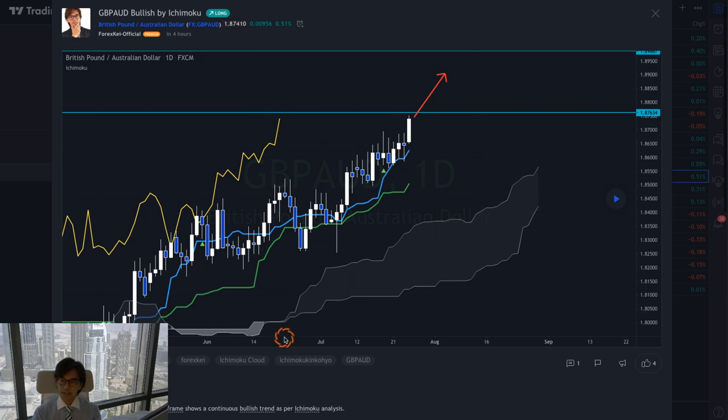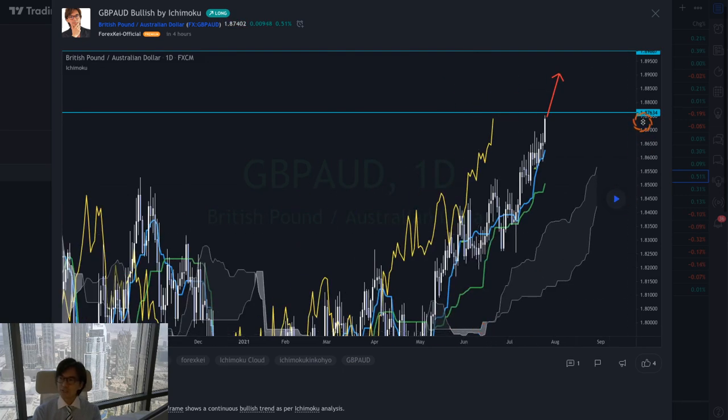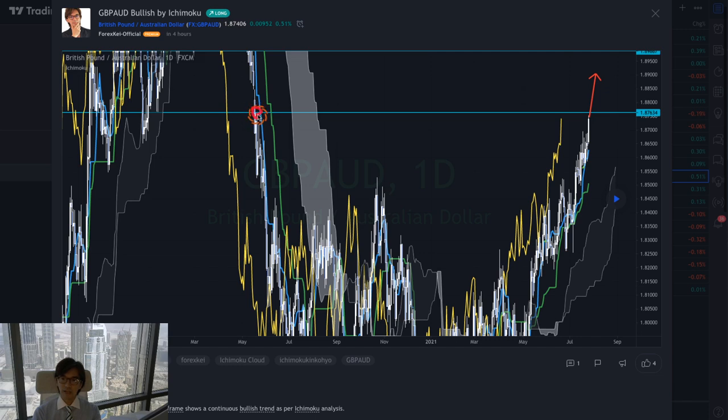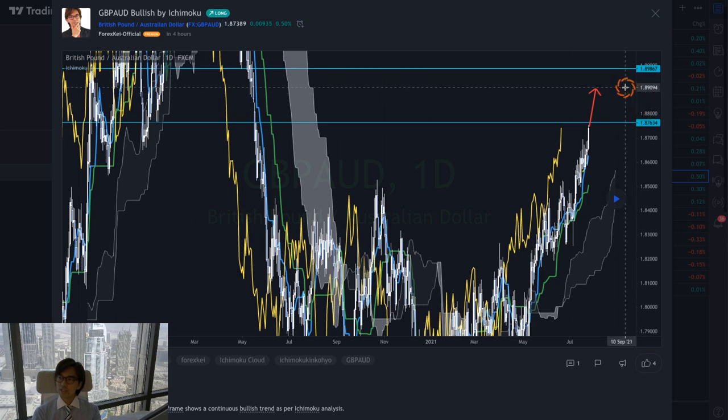One thing to note — this is not about Ichimoku but the key level is at 1.8763, because if you scroll all the way back there is a resistance and support there. The market is almost reaching that level, currently at 1.8736, so it might retrace. But in this case I expect the market to break through. Even if it retraces or consolidates, the market can break and move all the way up to the next potential target at the 1.8986 level, which is another resistance and support area.